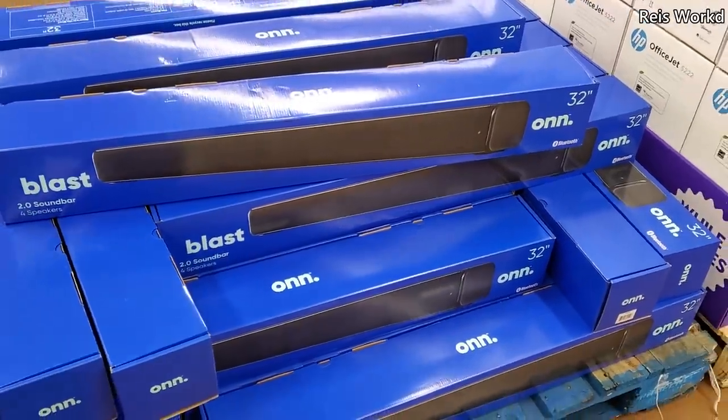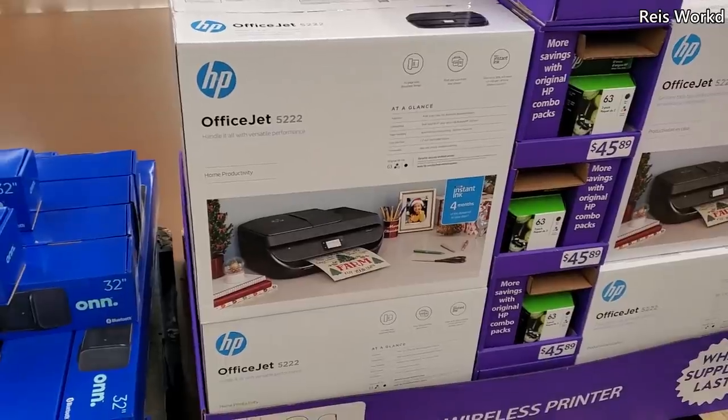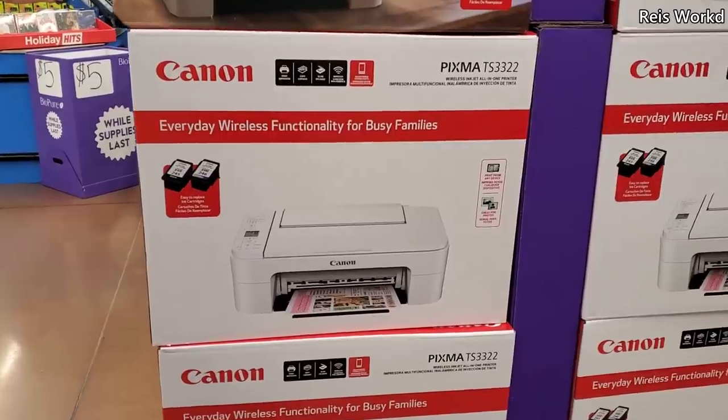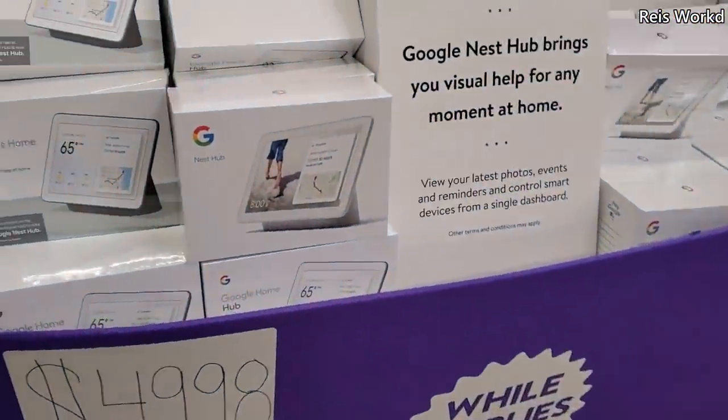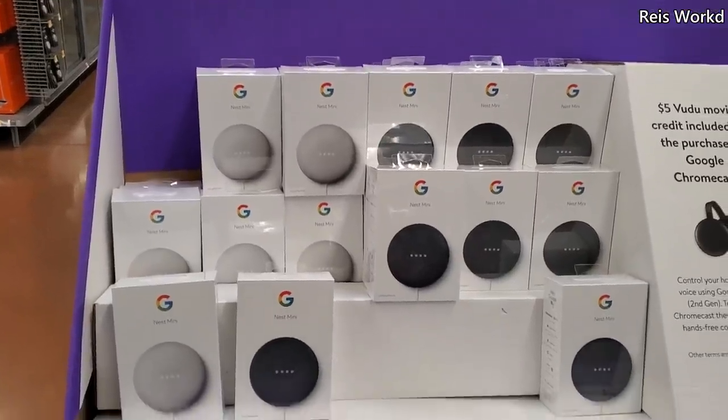And $100 for the Honeywell Home thermostat. $29 for the sound bar by Blast — 32-inch. And $40, pretty much $39, we have the OfficeJet, and $44 for the Canon. Keep walking — $50, we have the Nest Hub. $19 for the Nest Mini.